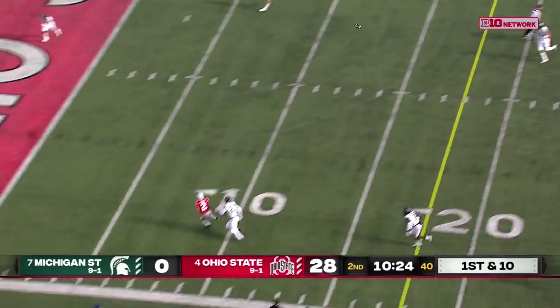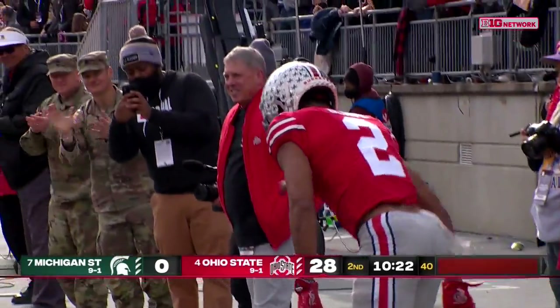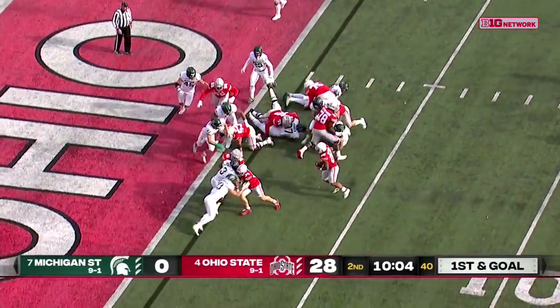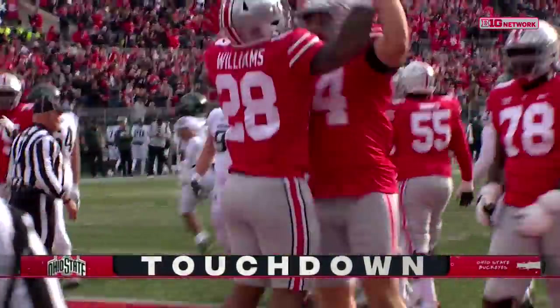That time pressured, and delivers a beautiful throw — Olave makes the catch at the one. Are you kidding me? One of his best catches he's had as a Buckeye. High formation, Ryan Williams scores easily, and Ohio State stretches the lead.